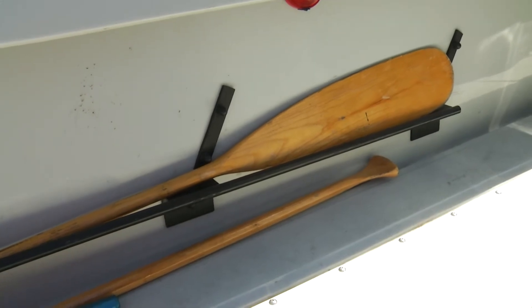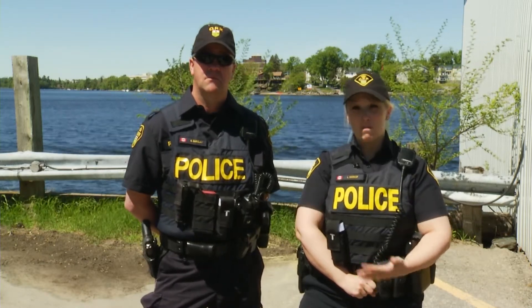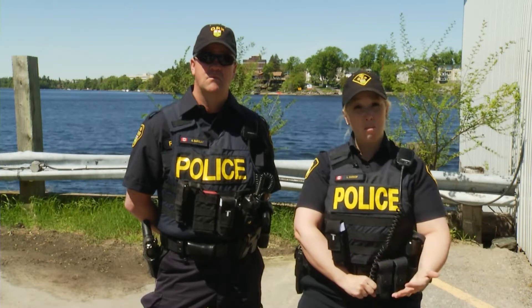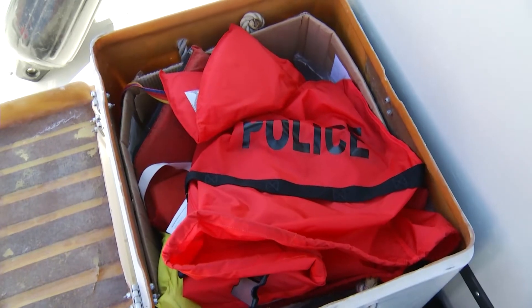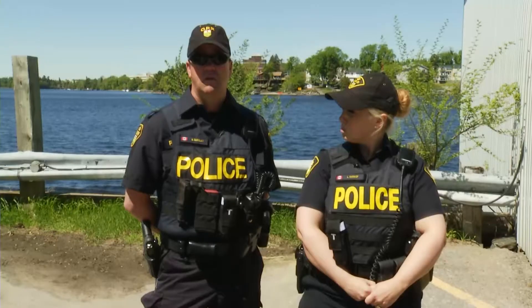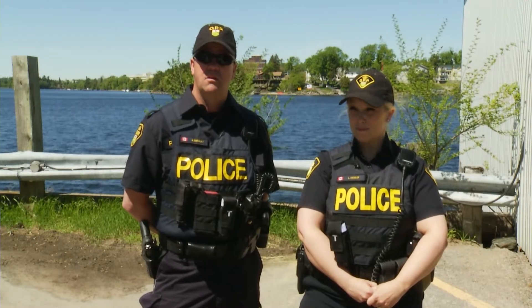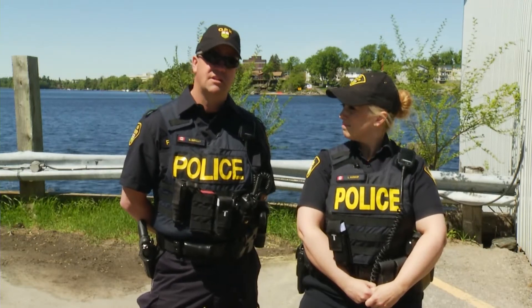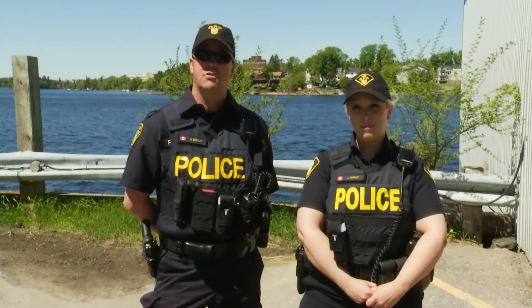One important thing with life jackets — a lot of people just have them in their boat, which is great, but something can happen so quickly when you're out on the lake or river. So it's important to have the life jacket on, especially if you have young ones in the boat. If something happens, you're not going to be able to help the little ones, so always wear your life jacket. There are lots of different types of life jackets out there. Some that we're seeing more and more are the inflatable types, and those only count in the boat if they're actually being worn — they have to be worn to be accountable.